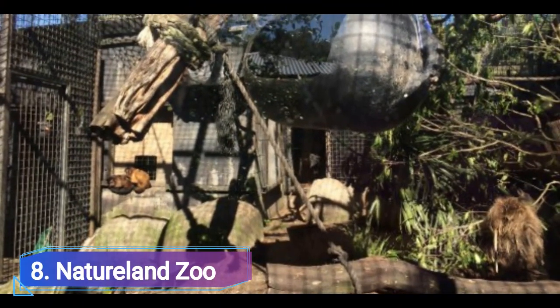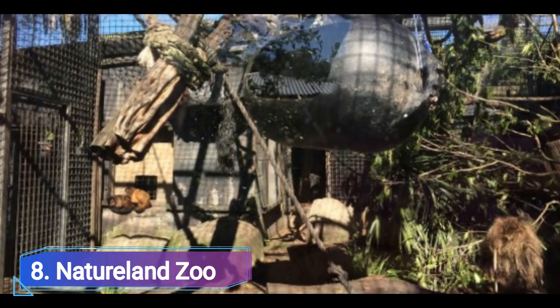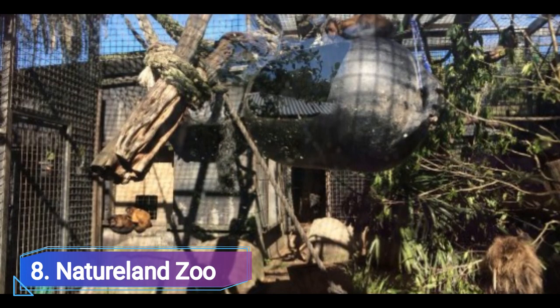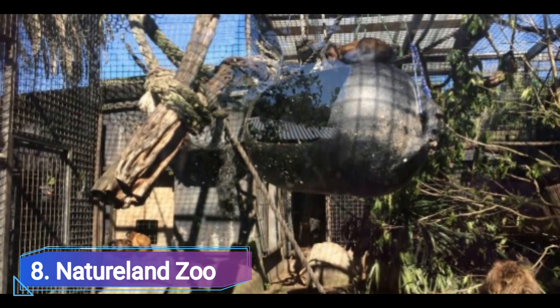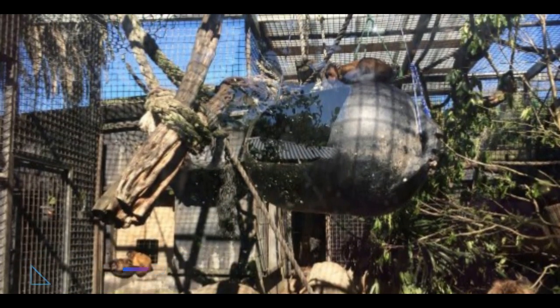Natureland Zoo is a paradise for all animal lovers. Your favorite animals can be seen up close at this location, including the distinctive native animals of New Zealand. Along with many other domestic animals, monkeys are extremely prevalent here. You can bring your kids here for a day trip in safety and security.